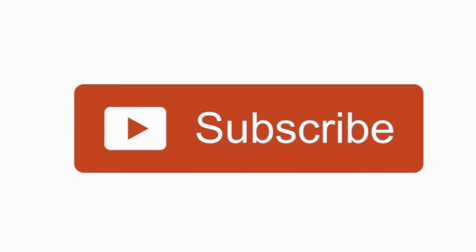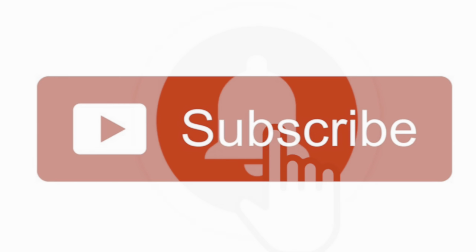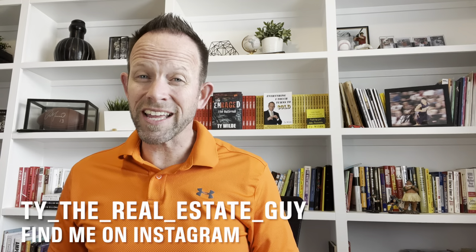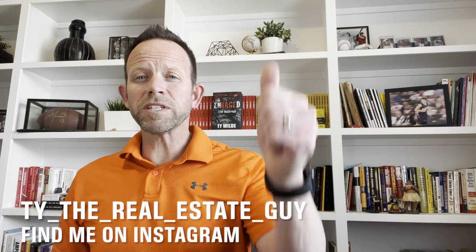If you know someone who enjoys home tours or anyone looking to buy a home, please share this video with them. Please don't forget to hit the subscribe button and ring the bell to be notified each time I post new videos. You can also find me on Instagram at TyTheRealEstateGuy. If you found this information helpful, please give me a thumbs up. Thanks for watching and don't forget to ring that little bell.